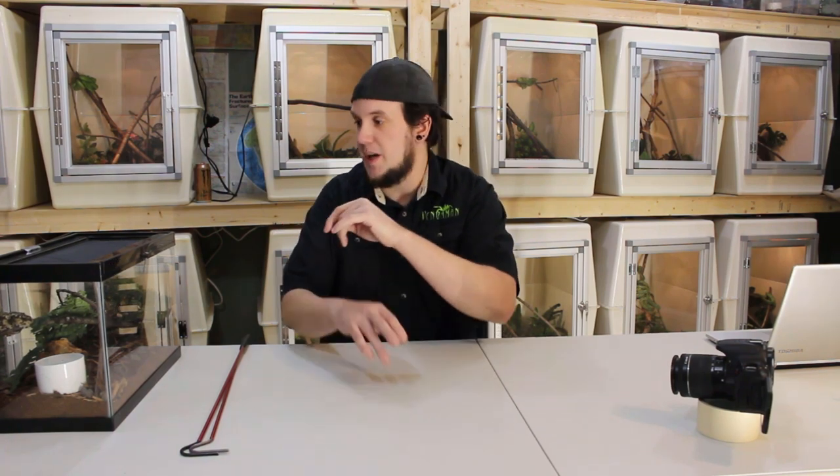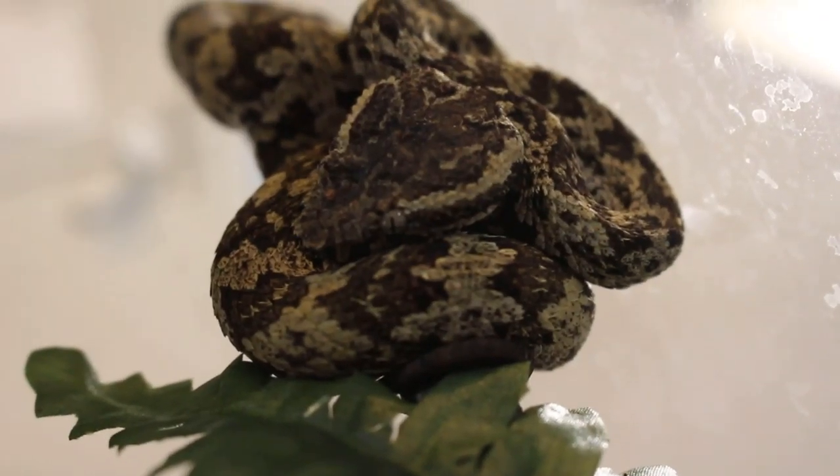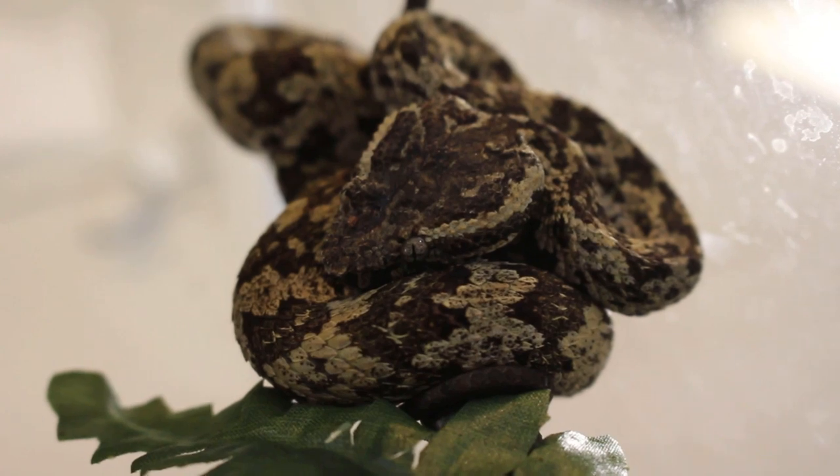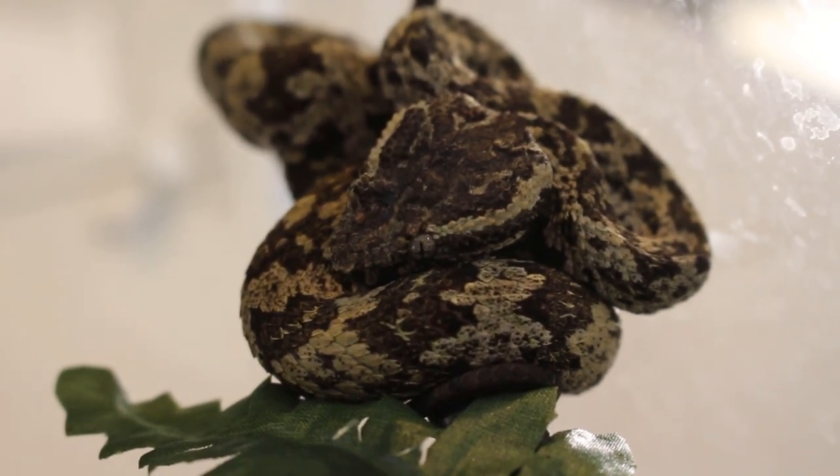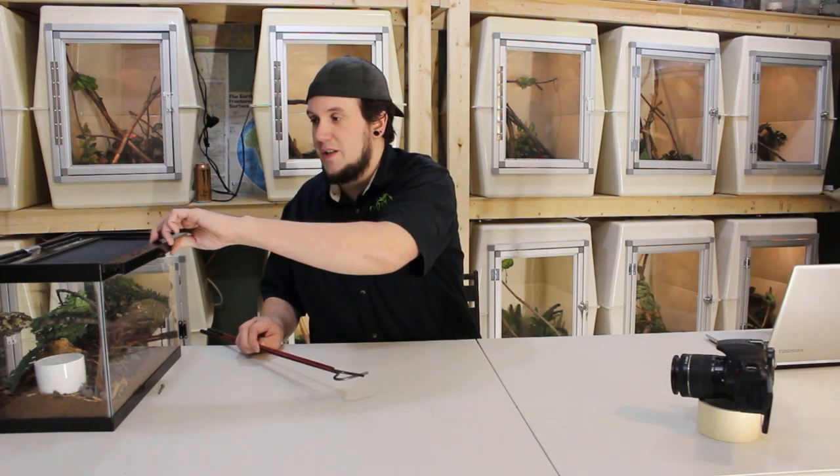So this guy is actually sitting in a very weird location. This is a male, and he's sitting up on top of this branch — it's not typical for these. They kind of look like an arboreal viper, but they're only semi-arboreal. They will climb if need be, but for the most part they're pretty much completely terrestrial. They'll live down in the leaf litter, which is kind of interesting.